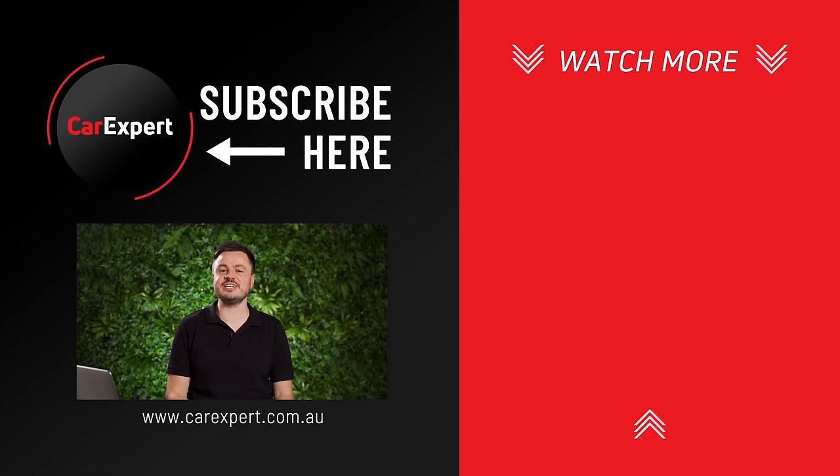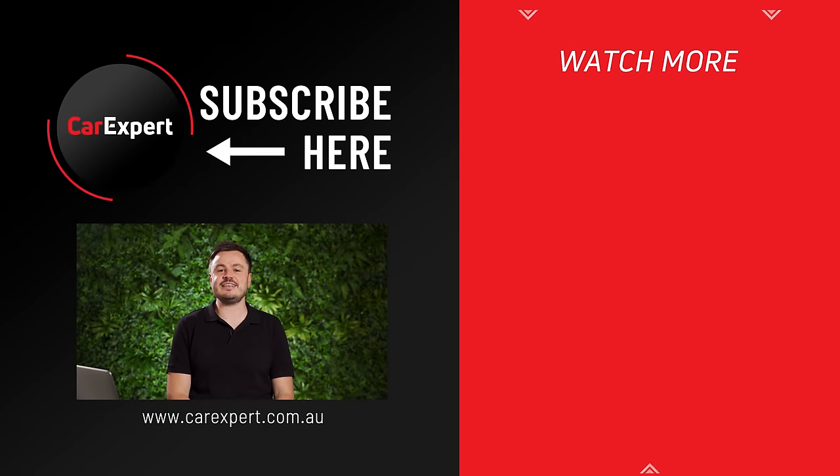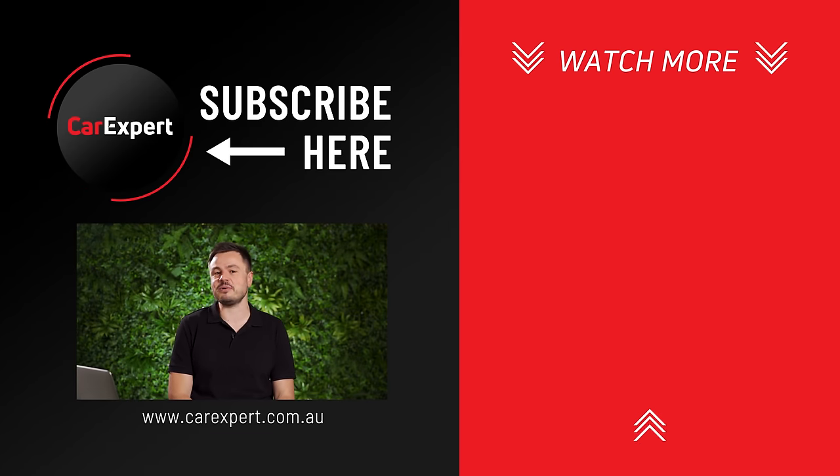If you did enjoy this video, please make sure you like it and share it with your mates. If you haven't done so already, subscribe to our channel and press the bell icon — that way you'll find out every single time we publish one of these videos. But until next time, take it easy.